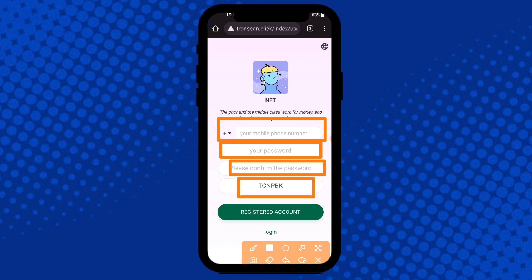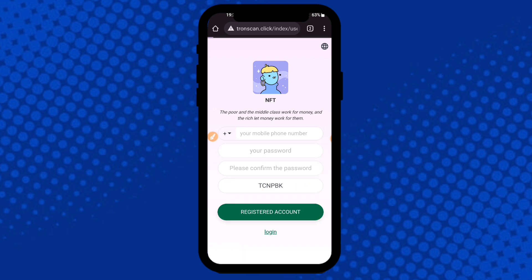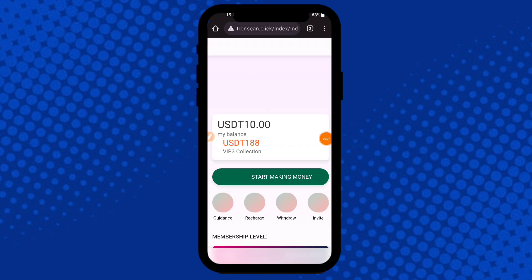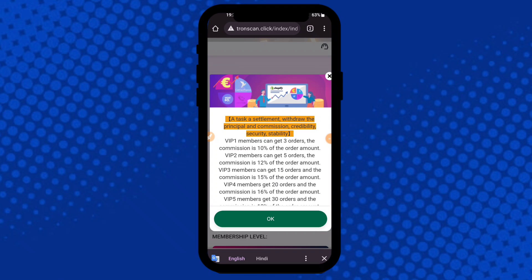Confirm your password, then click here to register. After that, go to the login tab, enter your mobile number, and click here. Login is successfully completed on the application.